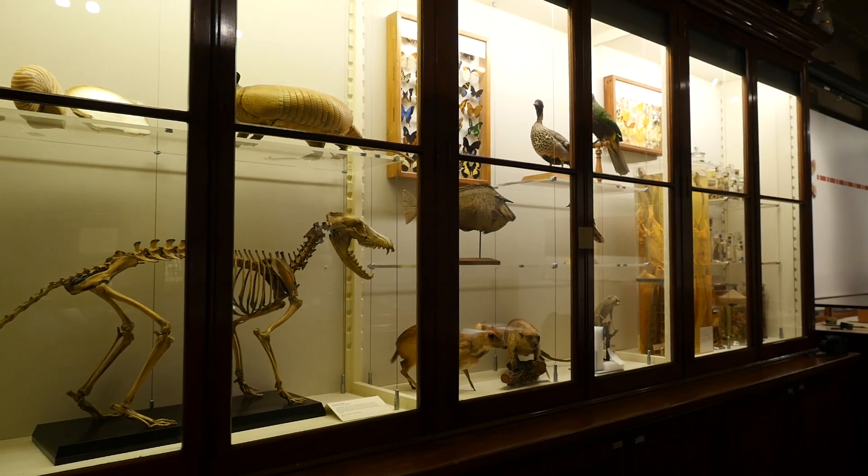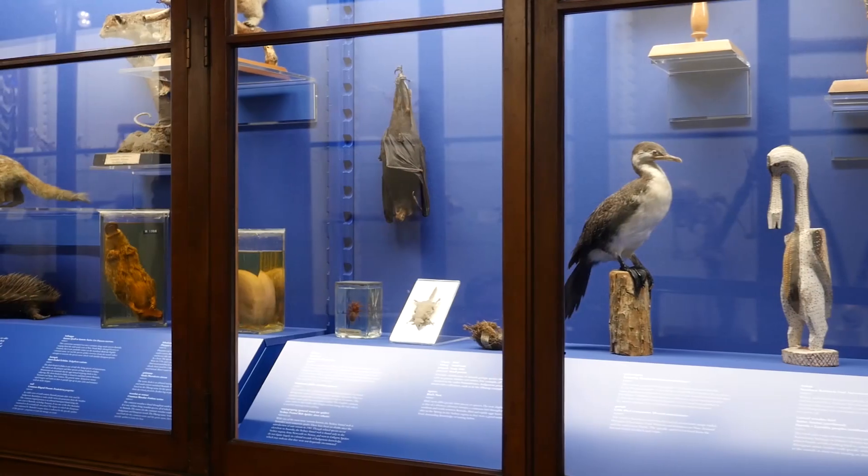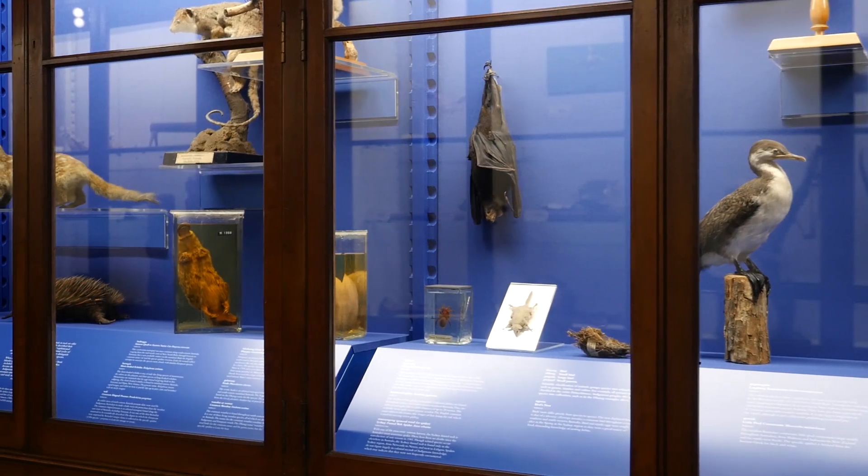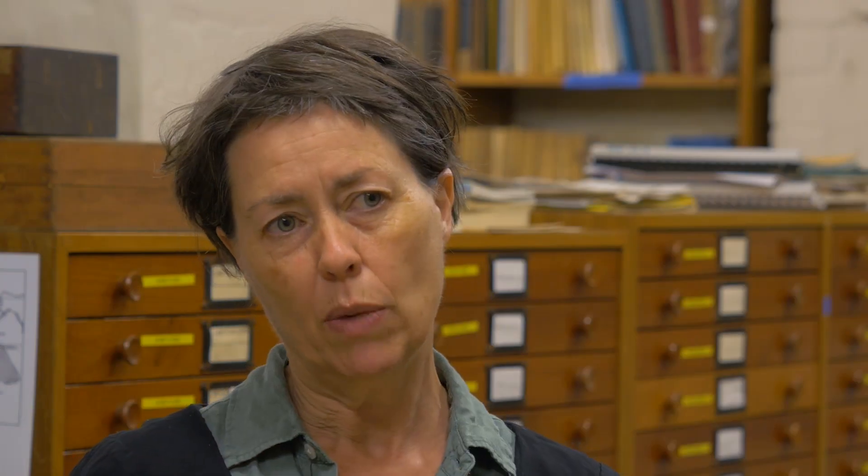spiders, snakes, fish, mammals — all kinds of things. That collection is just a fraction of what somewhere like the Australian Museum has; it's got millions of animals. And the British Museum — through the Natural History Museum of London — has millions upon millions of animals.